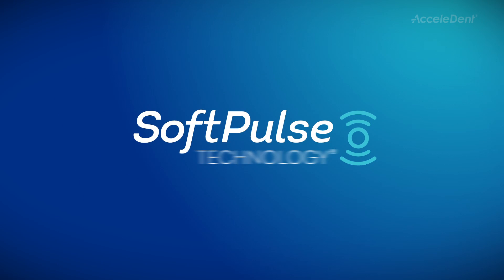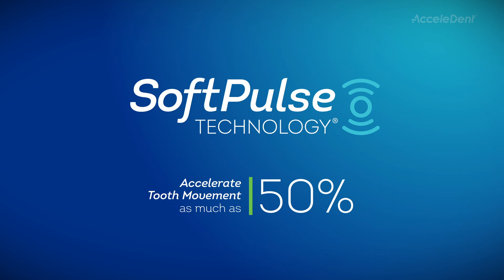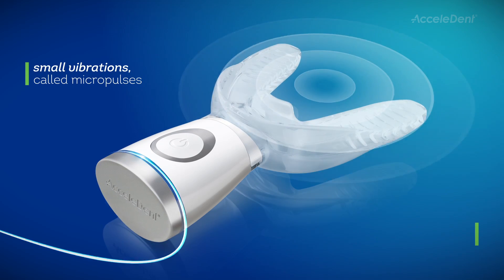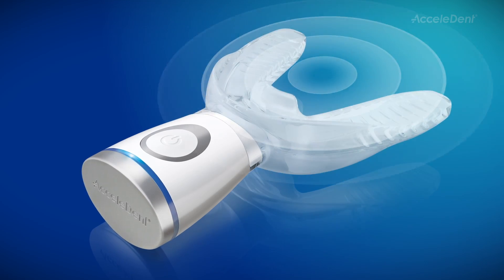Accelident uses soft pulse technology to safely accelerate tooth movement by as much as 50%. It does this by generating small vibrations, called micropulses, to gently accelerate the movement of your teeth as they are guided by your orthodontics.